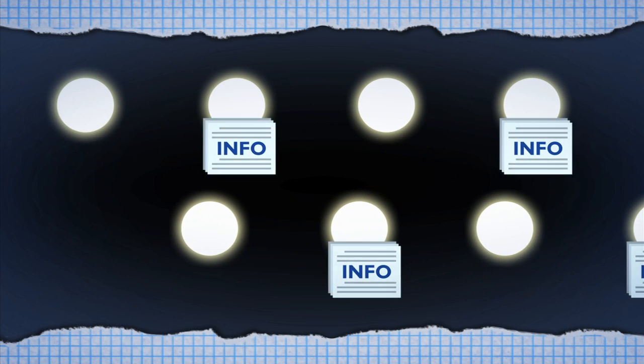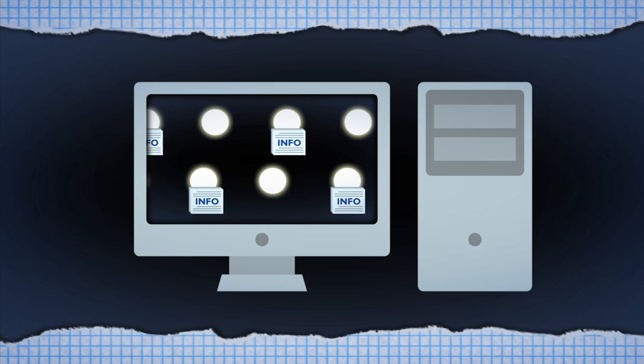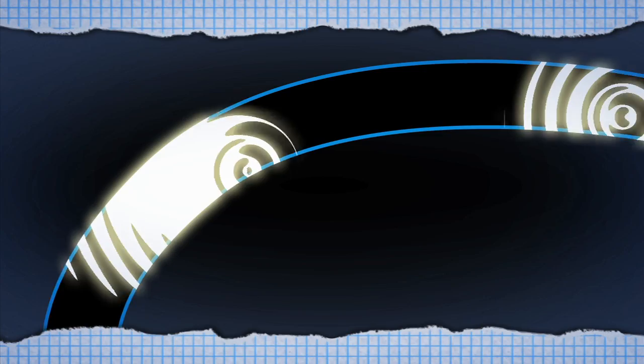Light is made from quantum particles called photons. Photons carry information, and when photons interact, this information is processed, allowing computations. But photons also behave like waves, spreading out like ripples on a pond. It's easy to lose them, so the secret to integrated optics is waveguides.